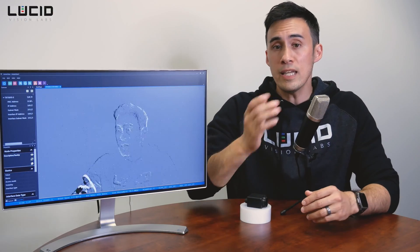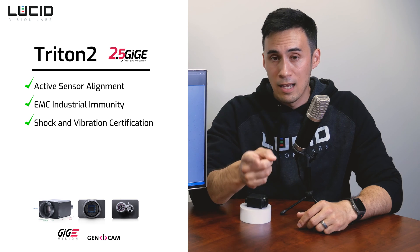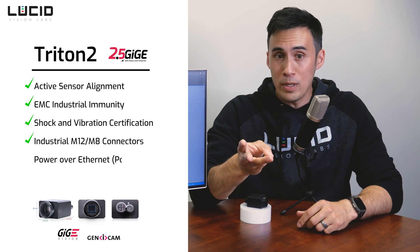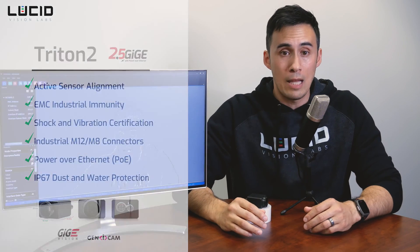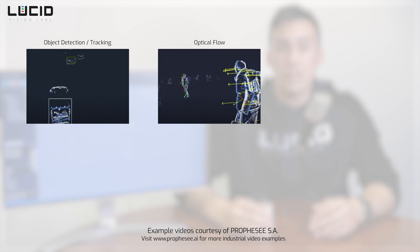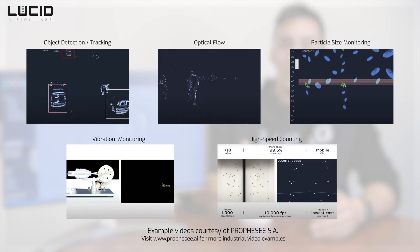When you pair the unique event vision properties of these event-based vision sensors with the factory-tough features of the Triton 2, you get a compact, IP67 PoE-ready industrial camera that's perfect for many types of industrial applications, such as object detection, optical flow, particle size monitoring, vibration monitoring, high-speed counting, and more.